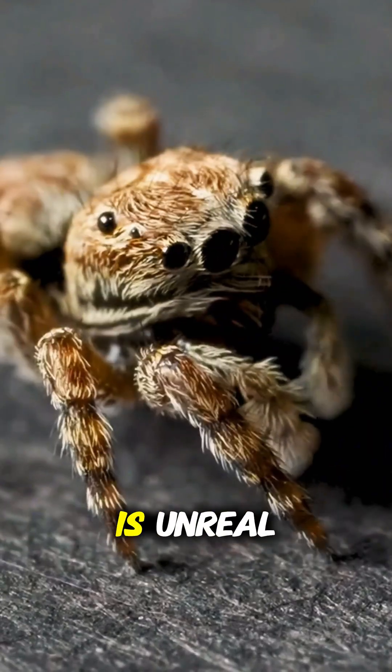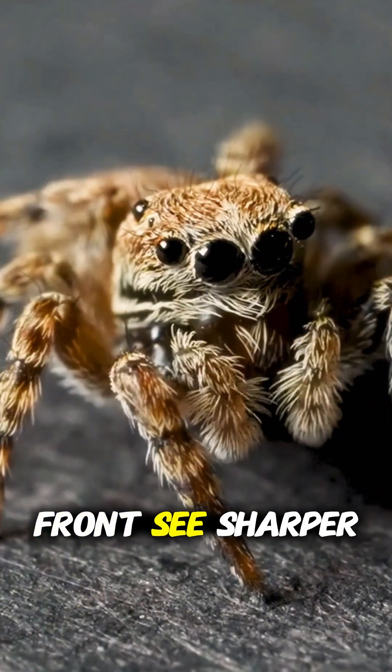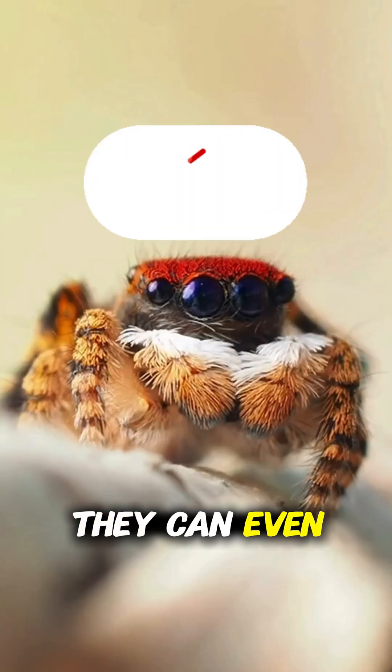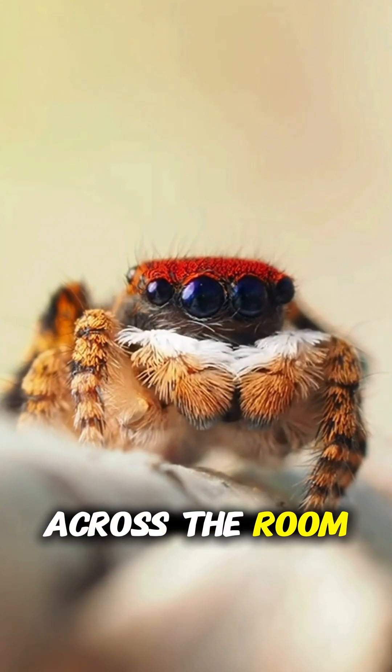First, their vision is unreal. Jumping spiders have eight eyes, and the two large ones in front see sharper than a cat. They can even detect ultraviolet light. Imagine a tiny creature watching you in HD from across the room.